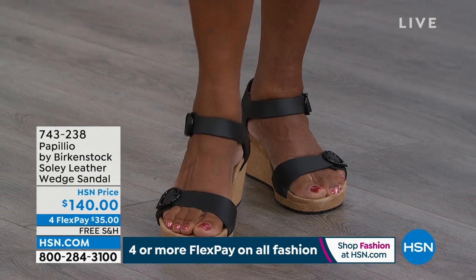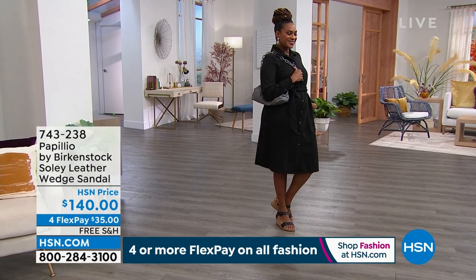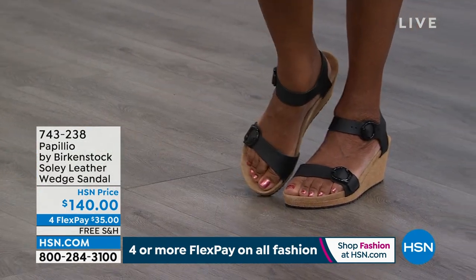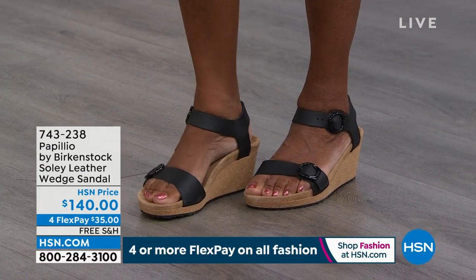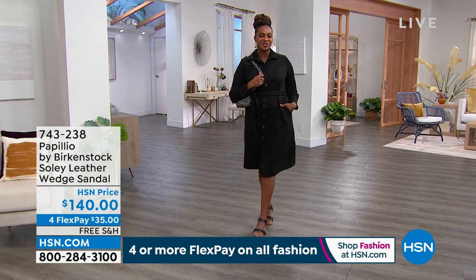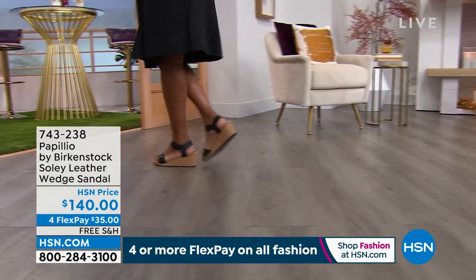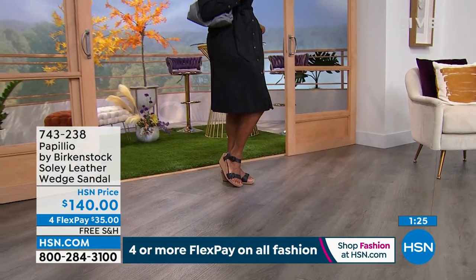You're getting that exact same footbed as in a Birkenstock, but here we've put it on a higher cork wedge. Ladies, this wedge looks a little high, but truly it's not because it's a platform wedge. That platform helps maintain the weight distribution of your foot, so you're not being pitched forward. Sometimes you feel like your weight is tossed on the ball of your foot, but that's not happening here because of the platform. And that cork wedge is really shock absorbing, so it's very comfortable.